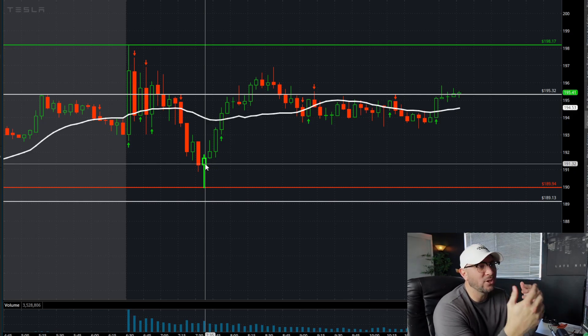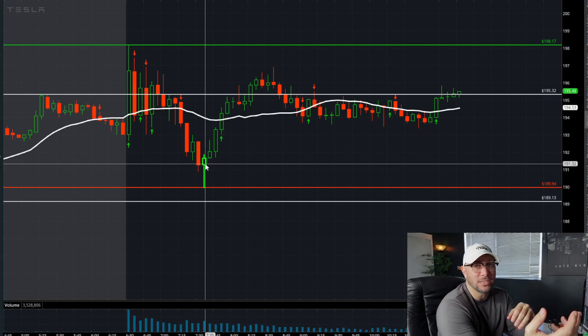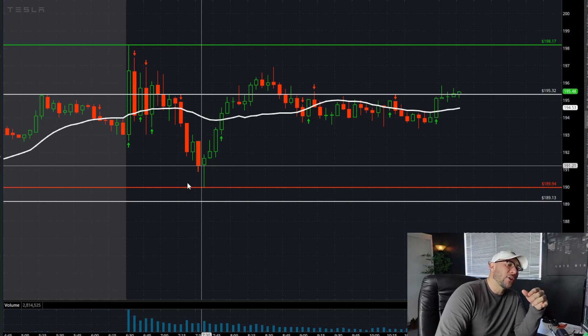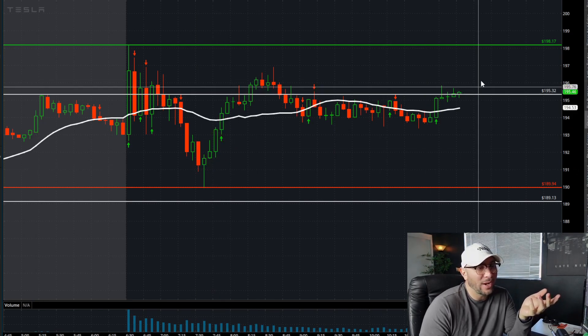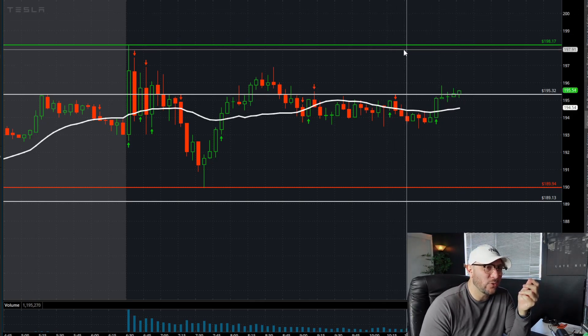If we have not yet taken out the day's highs and we can't hold those pre-market highs, but we didn't take out the day's low and we're still above pre-market lows, it's very hard action to get your footing in. Essentially what you'd be looking at is a break and hold over this pre-market high, which we're trying to do right now over 195.32.